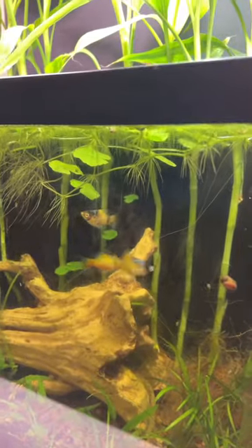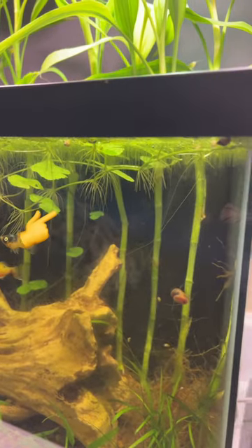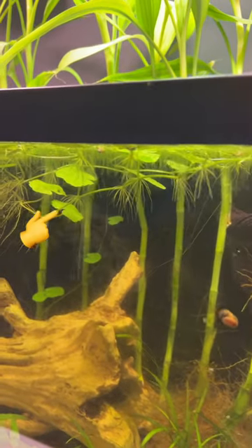The pennywort grows more quickly for me in potting soil, which allows me to grow a larger quantity of it, which I can then distribute to my fish tanks.